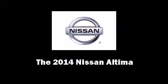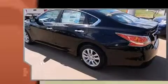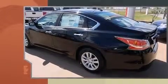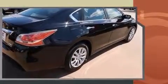Introducing the 2014 Nissan Altima. This four-door, five-passenger sedan offers the latest in technological innovation and style. It features a continuously variable transmission, front-wheel drive, and an efficient four-cylinder engine.